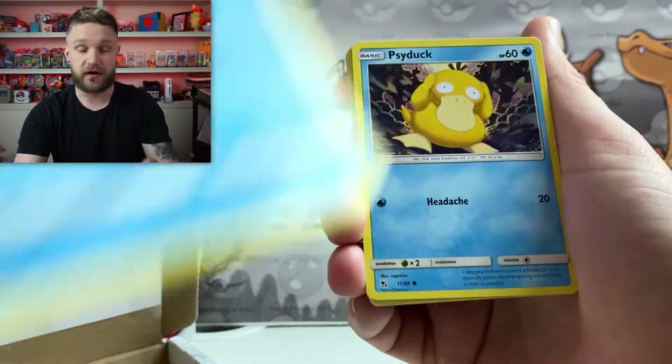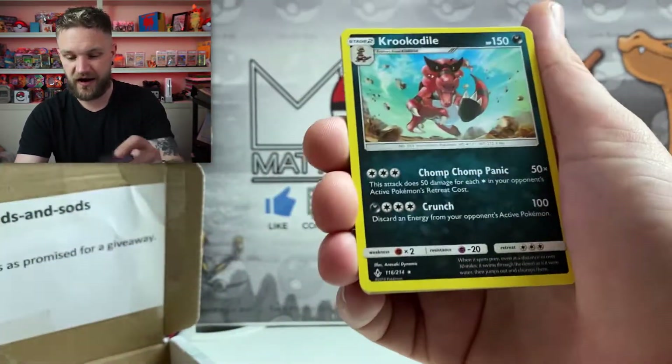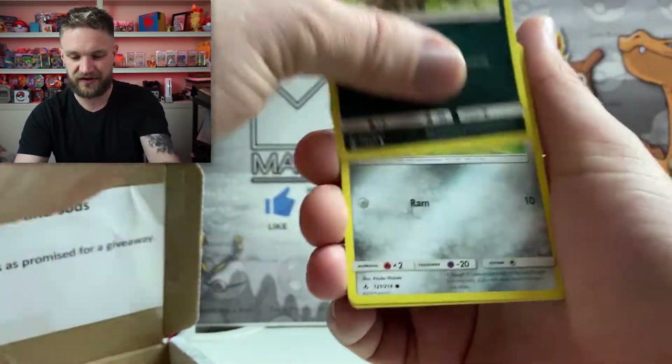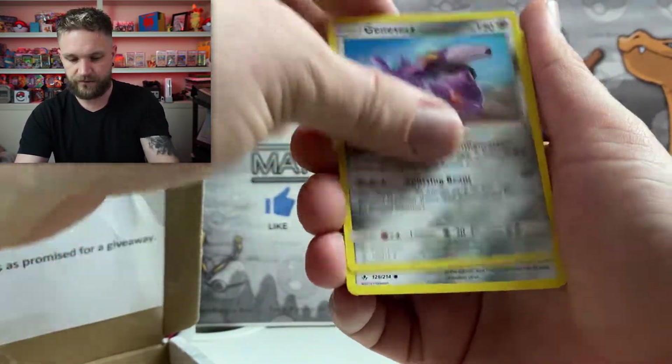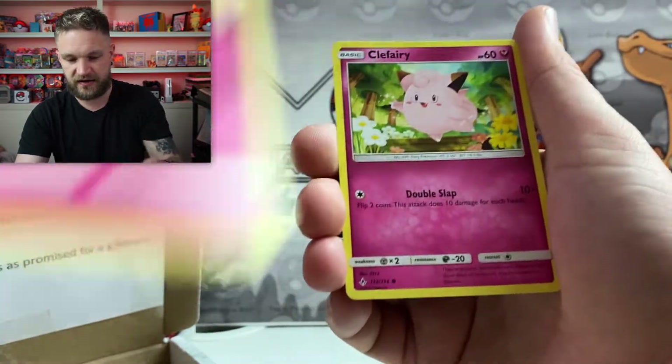And now we're going to Hidden Fates. Oh man, I can't wait to get into those Hidden Fates boxes — I am desperate for that Charizard. We've got Alolan Diglett, Lairon, Aggron, Genesect, Mewtwo, and Clefairy in there.